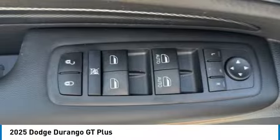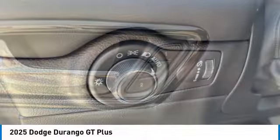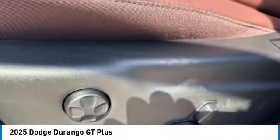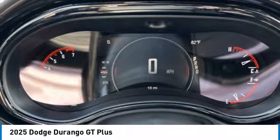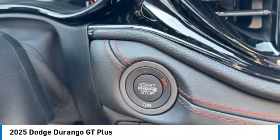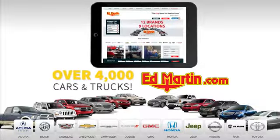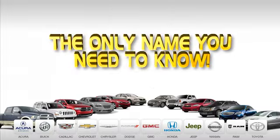Your new ride is just a phone call away. Ed Martin is the only name you need to know.